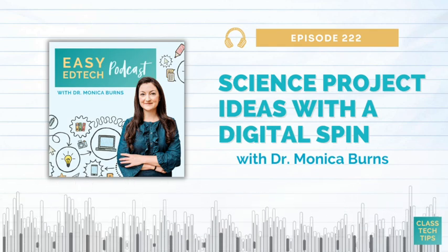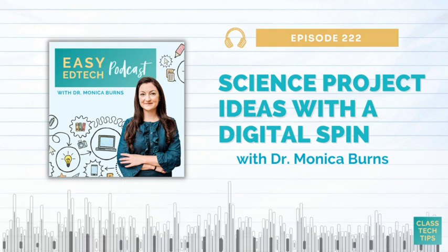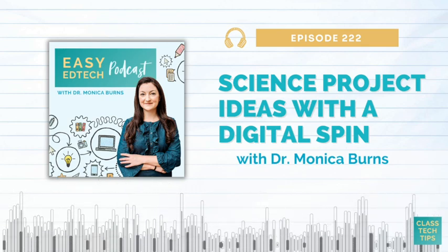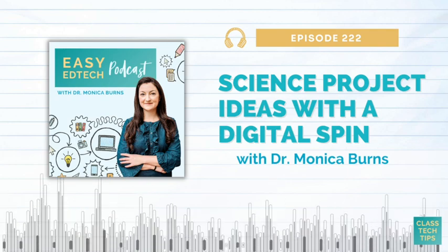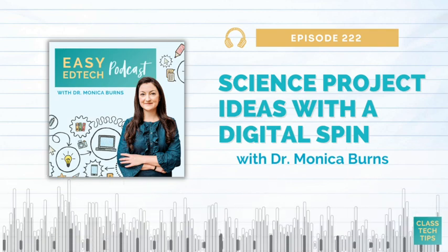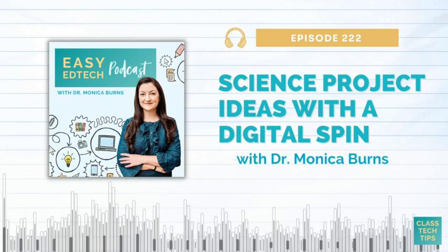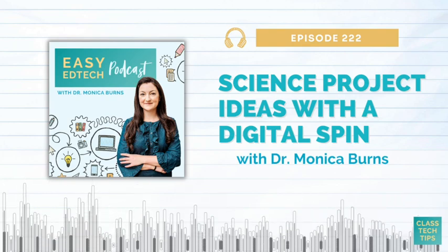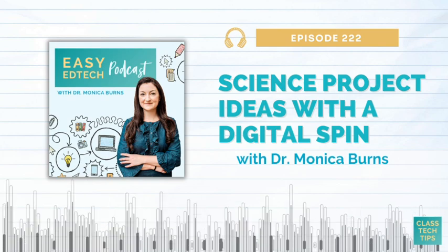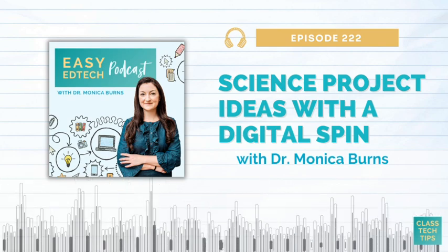This episode is sponsored by my free weekly planner pages. I've created a downloadable set of planner pages for you that you can start using today. It's a great way to stay organized in the new year or anytime you like. Print them out to write in your daily schedule and tasks, or use the file on your tablet or computer to keep track of your to-do list and set your priorities each day. These planner pages are totally free and you can find them at classtechtips.com/planner.